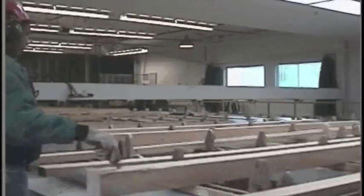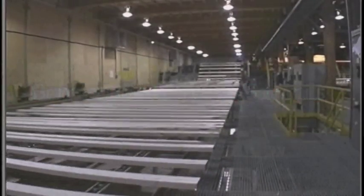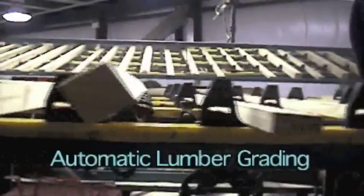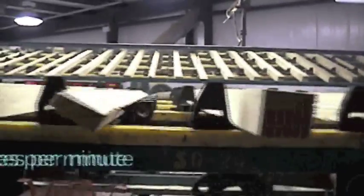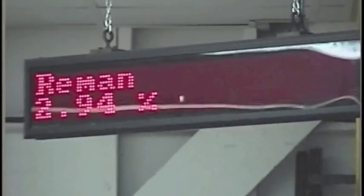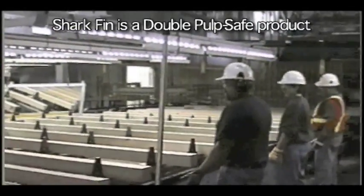For some time now our motto has been bringing the future to sawmills. What is the future of sawmills? Where are we headed? Automatic lumber grading is here. Shark Fin was originally developed for automatic lumber grading and has been tested to speeds of 225 pieces per minute. Shark Fin will prepare your mill for transverse automatic lumber grading and can give you the speeds you will require. Shark Fin is the right choice for your grading table.